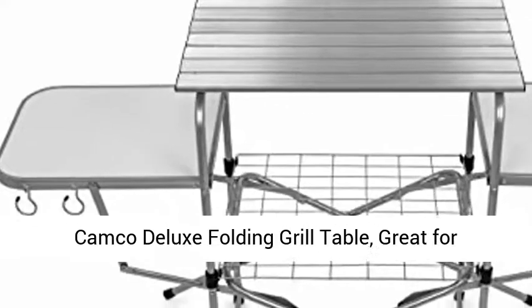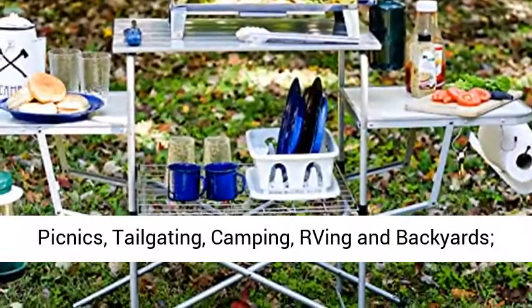Camco Deluxe Folding Grill Table — great for picnics, tailgating, camping, roving, and backyards. Quick setup and folds down to only 6 inches tall for convenient storage.